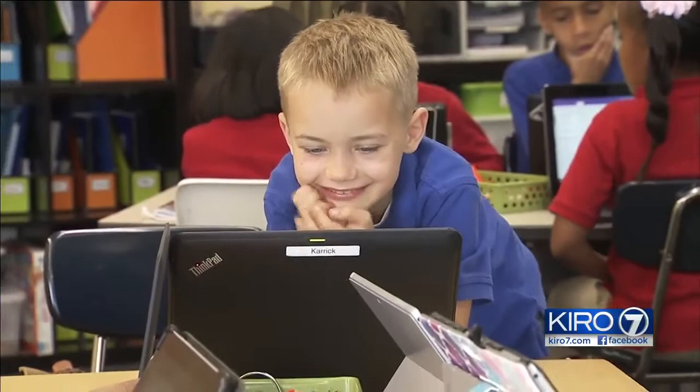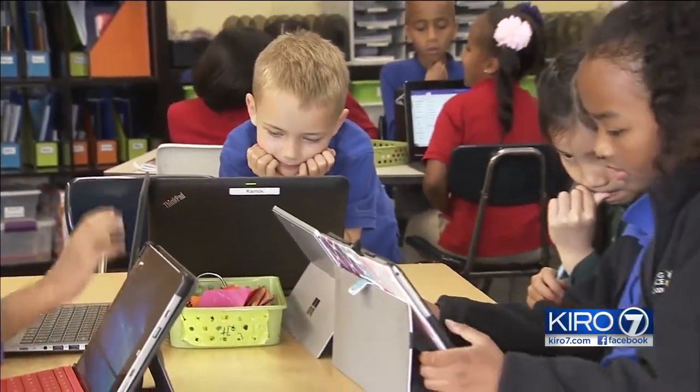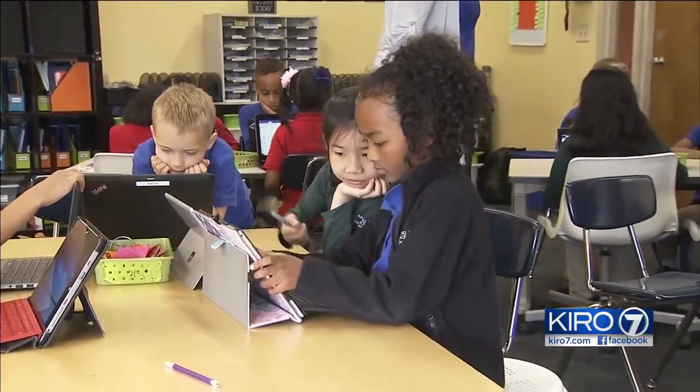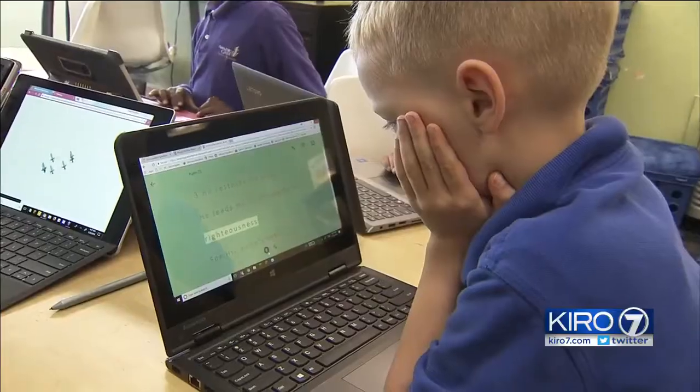It actually helped me a lot. Carrick was way behind his classmates two years ago in kindergarten. He did not know hardly any of the letters of the alphabet or sounds, and through the year he still did not pick those up. But now he's catching up.